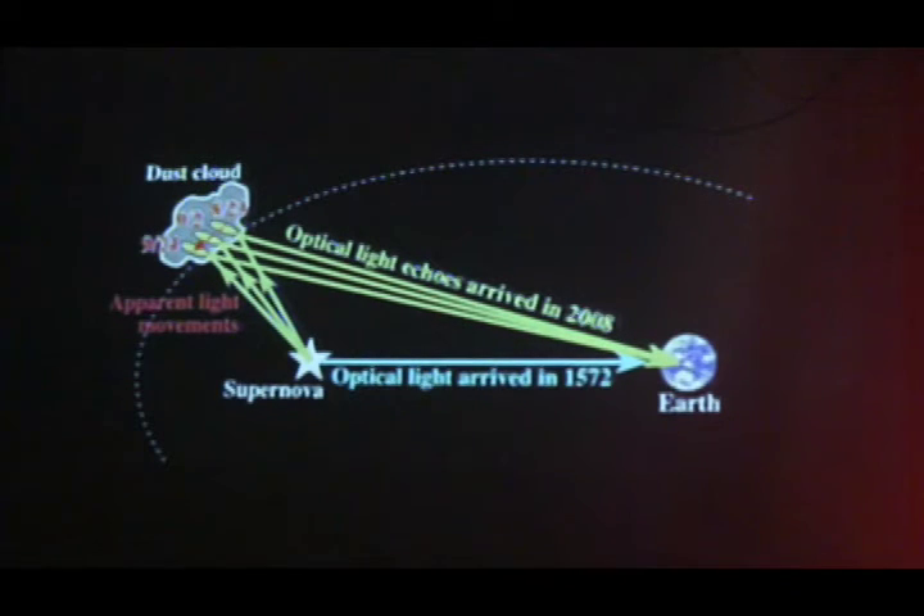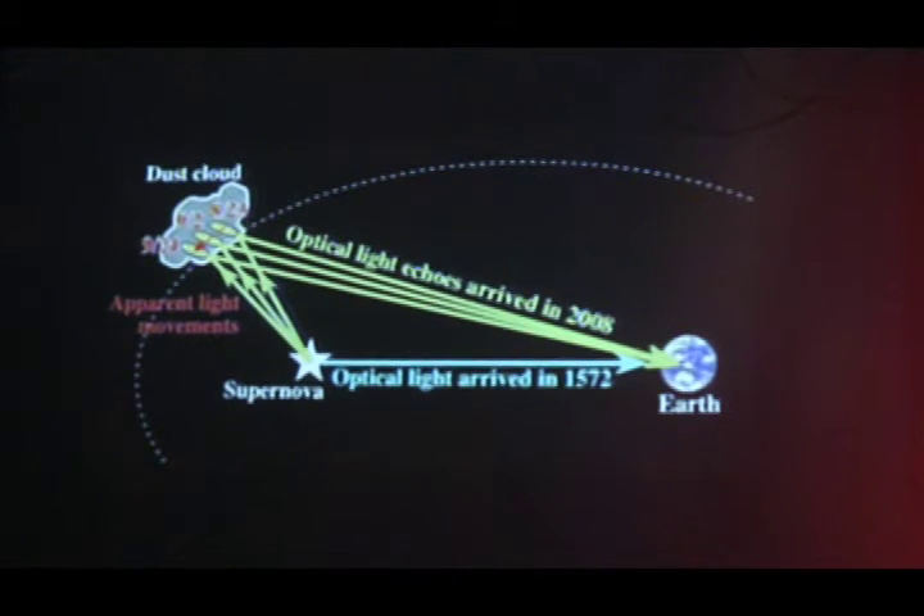In 1572, Tycho Brahe and some other astronomers saw the light coming directly from the supernova to Earth. However, the light, radiated in all directions, is now bouncing off of dust clouds in the far, far distance and coming back. And we're seeing the light echoes of it now, and this is giving us additional information from a different angle.